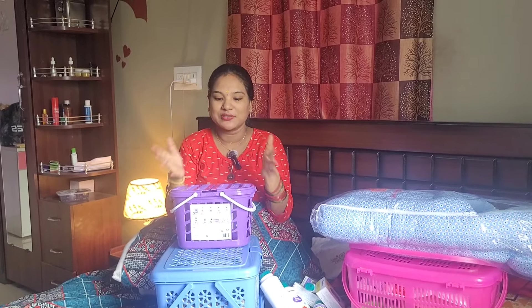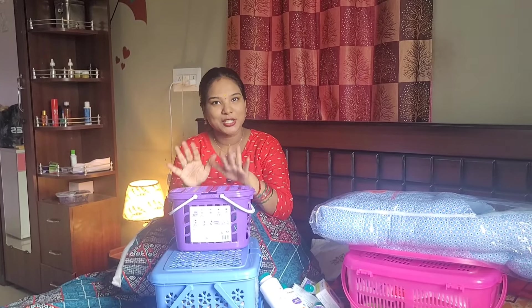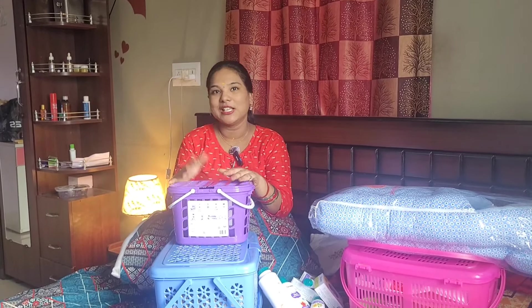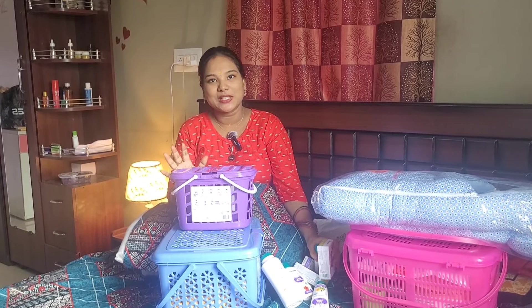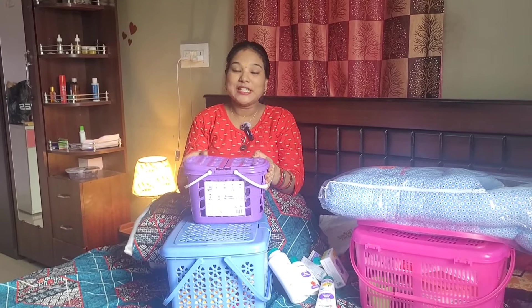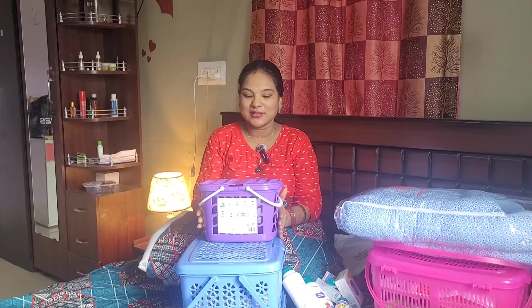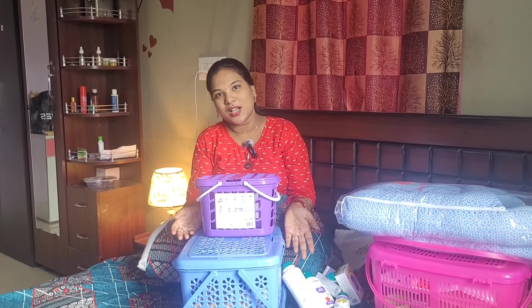Baby shampoo has different options for different skin types. I will continue with my baby's products, but I will follow up on the doctor's suggestion. You don't know what skin type your baby will have, so you can change your baby's products accordingly.